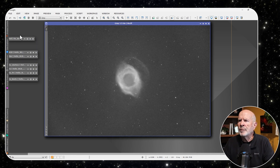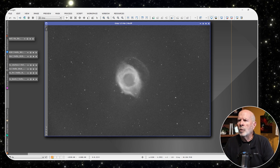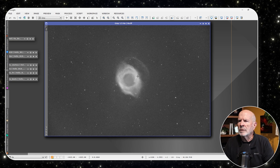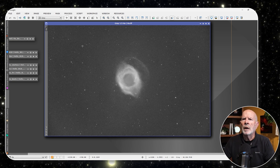Let's take a look at the hydrogen alpha — it really shows up nicely there, with a lot of red emission light coming out of the nebulosity. You can see almost three shells: one, two, three.